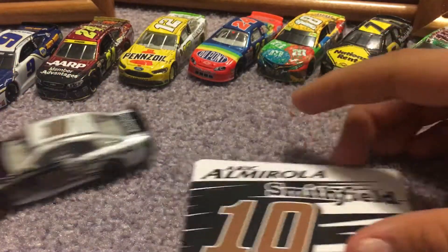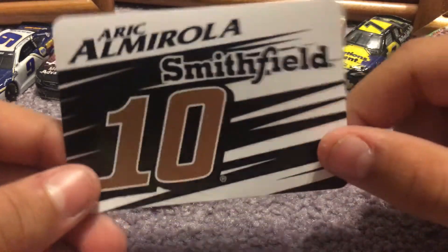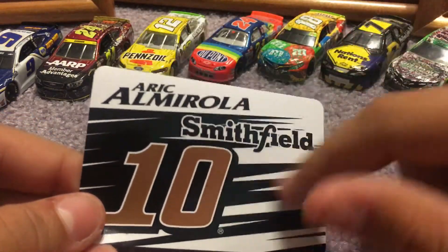Now we're going to get into the sticker. The sticker is just the side paint scheme, and it says Eric Almirola and Smithfield right there. It is a sticker.